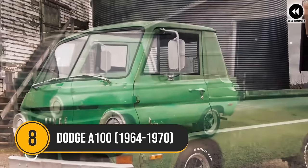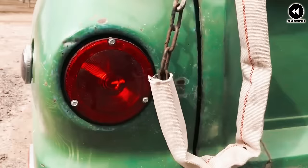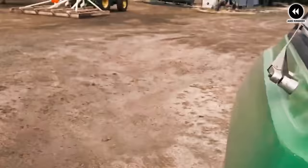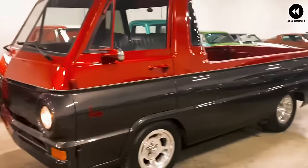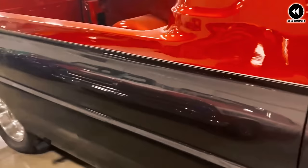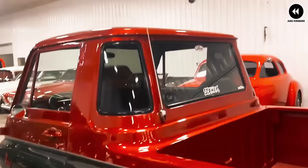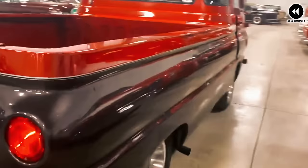Number 8: Dodge A100, 1964–1970. The Dodge A100, manufactured from 1964 to 1970, is a distinctive and versatile vehicle that left an indelible mark on automotive history. With its compact size and forward-control design, this iconic van and pickup truck hybrid captured the imagination of drivers seeking practicality and style. Its unique layout and spacious interior made it ideal for a variety of uses, from family transportation to commercial delivery. Its compact dimensions and tight turning radius allowed it to navigate narrow urban environments with ease.